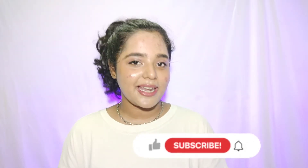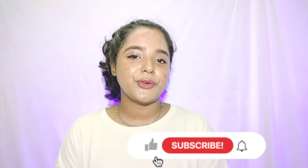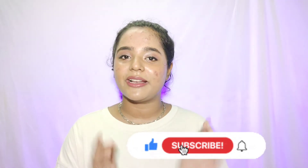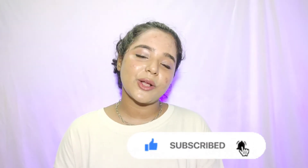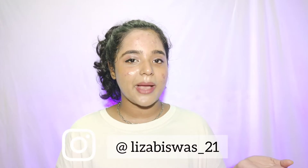Hi guys, welcome back to my channel and welcome to a new video. Today I'm going to share all the products I got from Plum Goodness. If you are new here, hi, I'm Lisa — I make beauty, fashion, and lifestyle content on YouTube. Subscribe to my channel and hit the bell icon to get notified every time I upload. You can also follow me on Instagram.